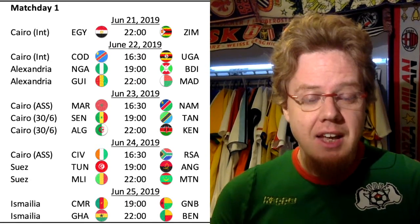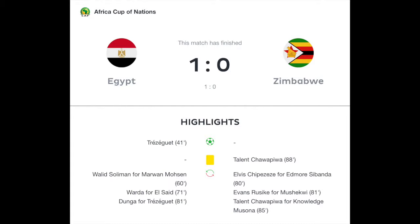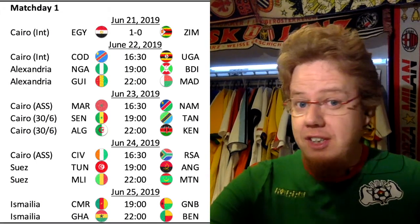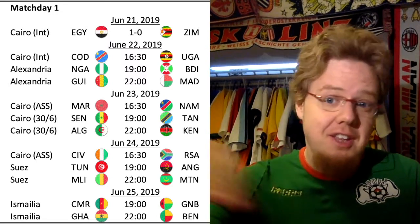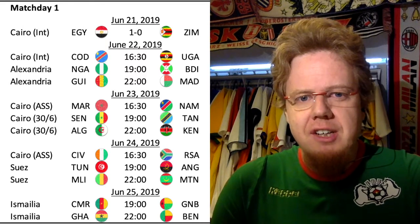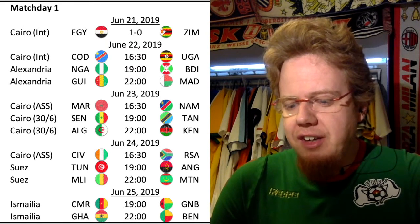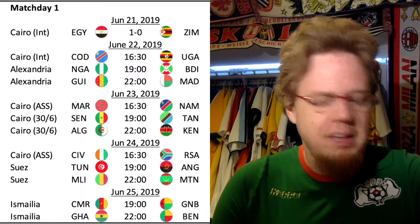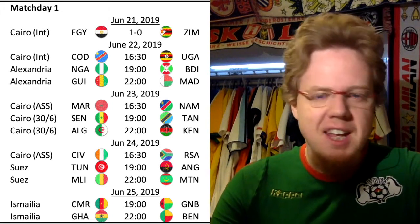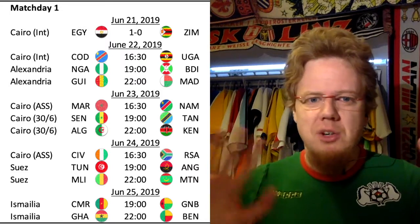Egypt finally got the breakthrough in the 41st minute — a nice individual effort. The player gets the ball, goes inside the box, cuts along the edge, and curls the shot in to make it 1-0. Before that, Zimbabwe actually had a huge chance from a quickly taken free kick where an attacker was through, but the goalkeeper was in position to save it.